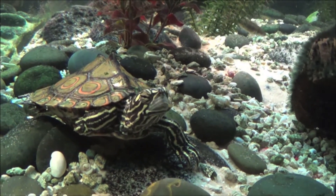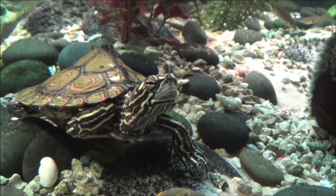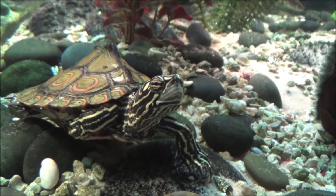The young male lives in a separate aquarium with other turtles of similar age and or size to himself. Habitat conditions are nearly identical to the other aquarium.